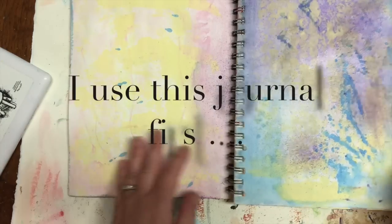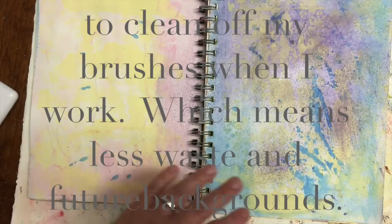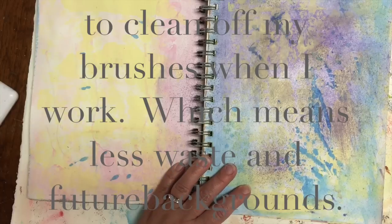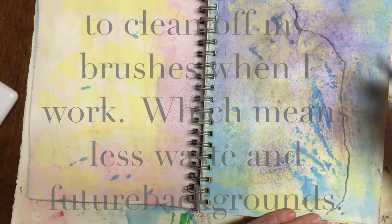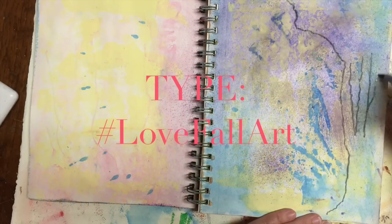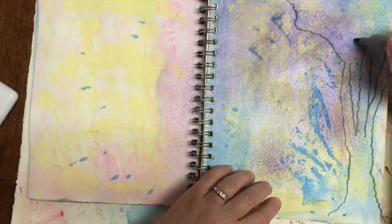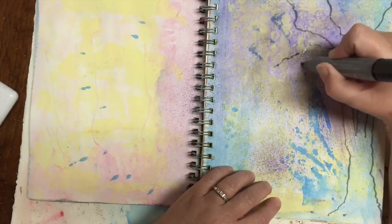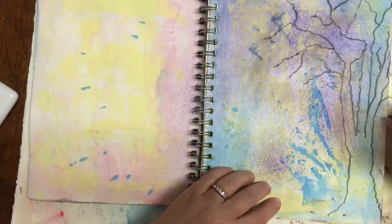Hi there, welcome to another creative arts collaboration on YouTube with our hashtag fall theme. If you go on YouTube and type hashtag fall followed by art journal, by painting, or by scrapbooking, etc., you're going to find a whole bunch of really cool videos made by some very talented friends of mine on the fall theme or autumn, depending on which part of the world you're from.